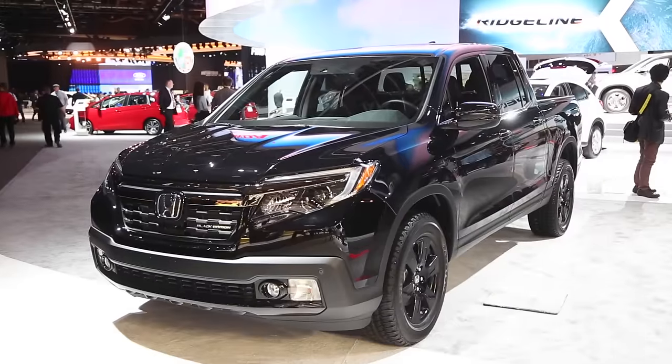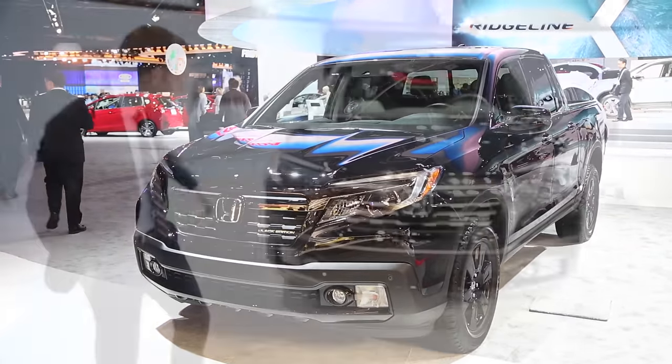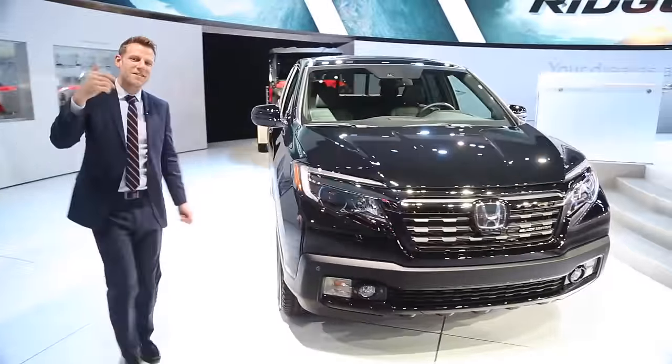The Honda Ridgeline has always been one of my favorite trucks, but a little bit ugly. That's not the case anymore. Come with me over to look at the new 2017 Honda Ridgeline. In black — quite fancy. Got the black trim here. Come with me to the side.